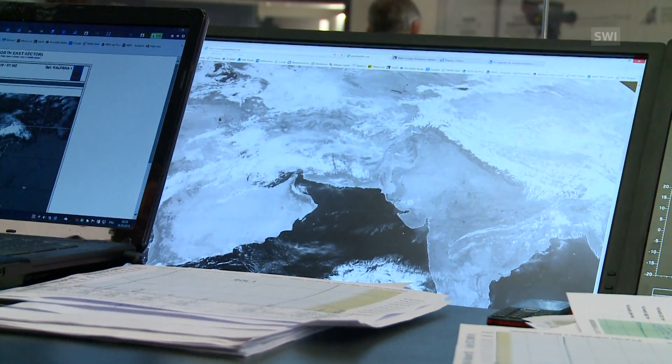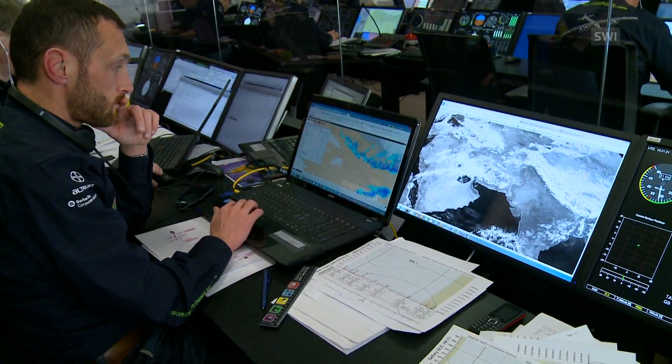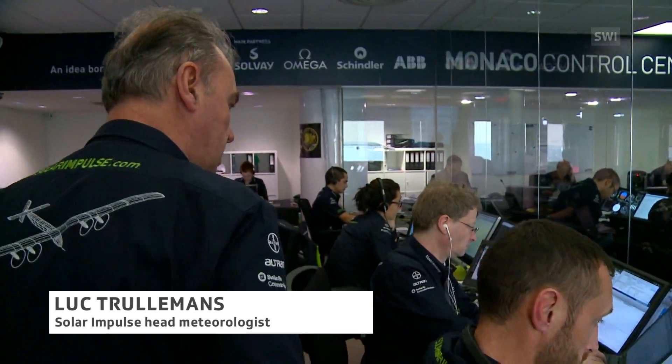The plane is now in China. This is our forecast desk. On this side we get satellite weather maps — here's one of the Himalayas. And here we feed the meteorological data into a simulator, where we can make the plane fly virtually.